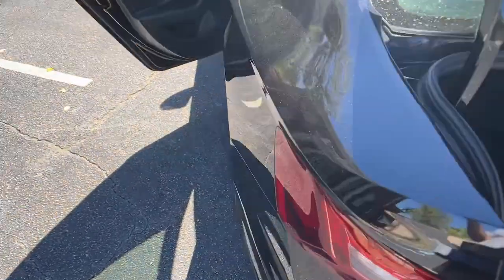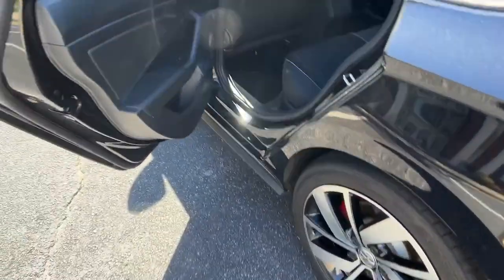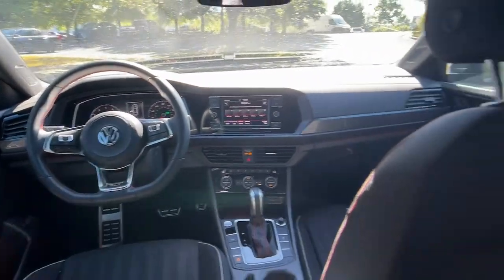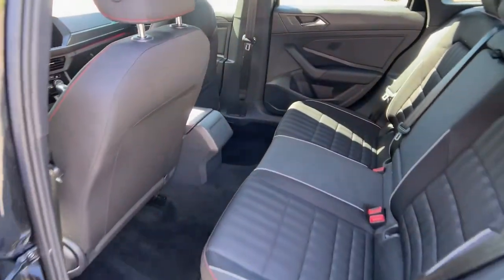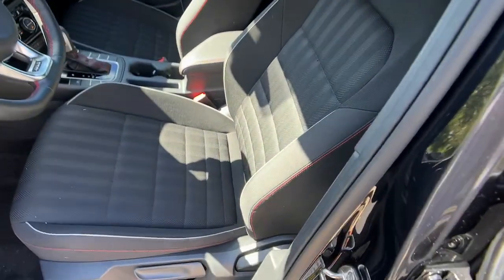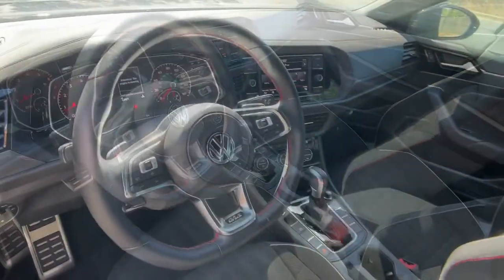The following are some of this vehicle's highlighted options: heated mirrors, backup camera, heated front seats, blind spot monitor, steering wheel audio controls, aluminum wheels, Wi-Fi hotspot, Bluetooth connection, multi-zone AC, and leather steering wheel.